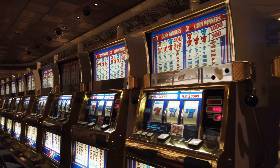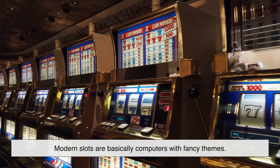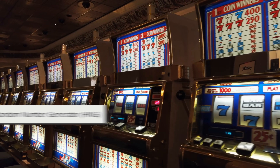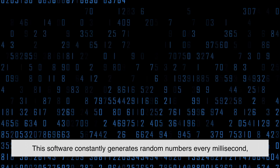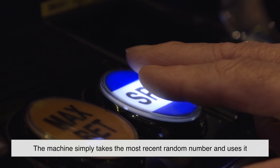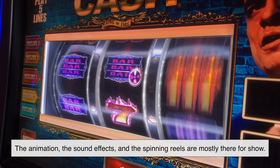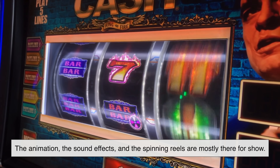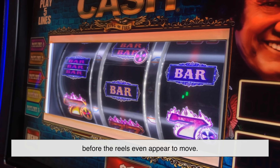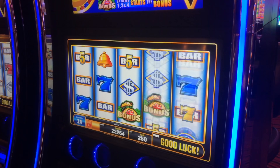Fast forward to today, and slot machines no longer rely on mechanical parts to decide your fate. Modern slots are basically computers with fancy themes. Inside every machine is a small program called the Random Number Generator, or RNG. This software constantly generates random numbers every millisecond, even when no one is playing. When someone hits the spin button, the machine takes the most recent random number and uses it to determine where the reels land. The animation, sound effects, and spinning reels are mostly there for show — the result is decided in a fraction of a second before the reels even appear to move.